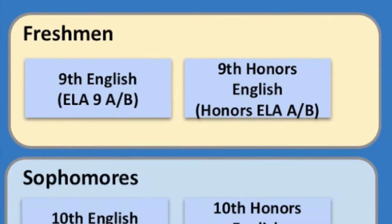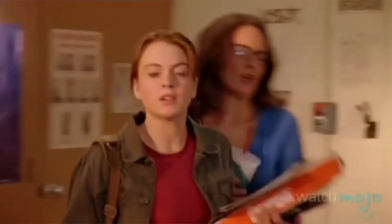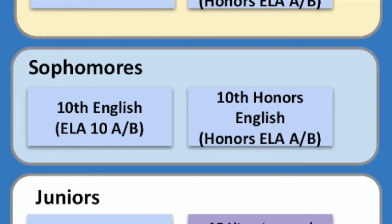Current freshmen going into sophomore year have two choices: either 10th grade English or Honors 10th grade. 10th grade would be a continuation of 9th grade English. Honors is a little more rapid, more homework, with more skills being built at a quicker pace. Both are college readiness classes.